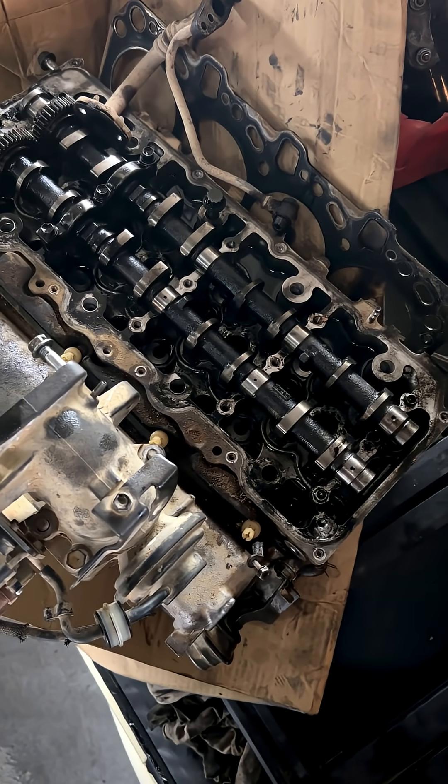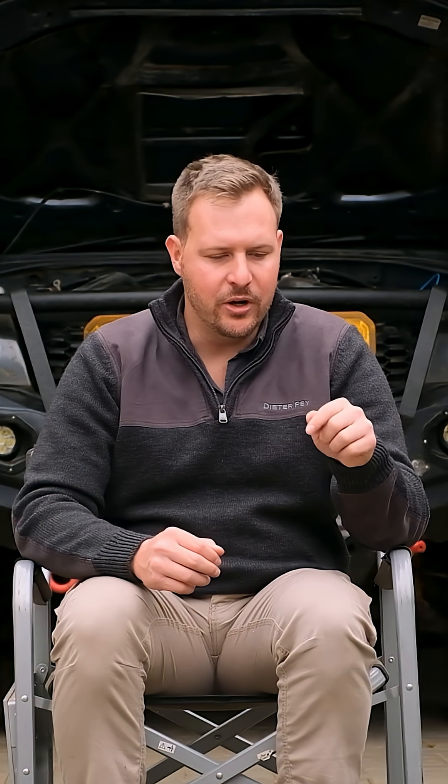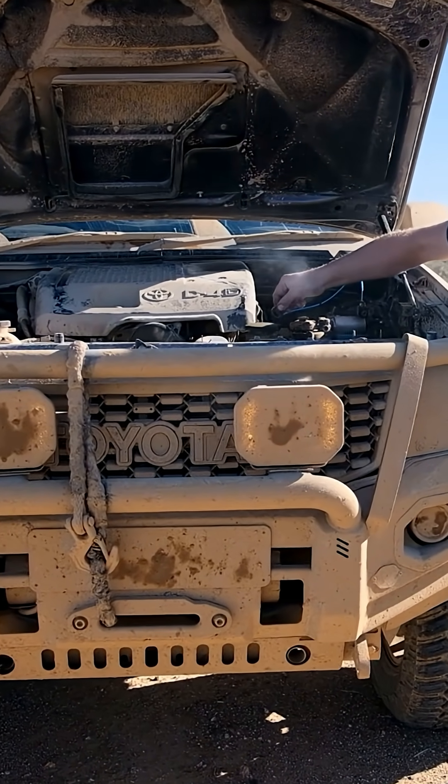So basically what happened: injector number two failed. The injector usually mists, but because it gets clogged up because of dirty diesel, the injector turned into a spray or a drip that drips on one specific point. With the heat and the combustion, it burned a hole in the piston, and that caused the loss of compression which I had in the engine — and that caused the damage essentially.